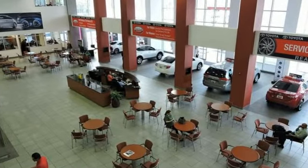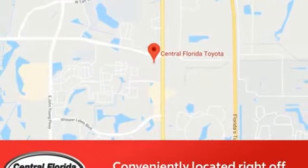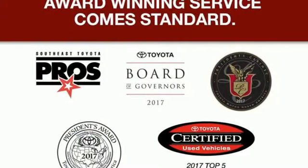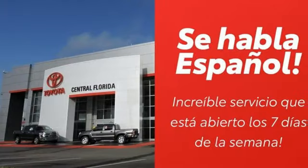Continuously variable automatic transmission, dual zone climate control, Bluetooth streaming audio, auto dimming rearview mirror, manual tilting steering column, USB port, external memory control, aluminum wheels, multifunction steering wheel, and inline four-cylinder engine.